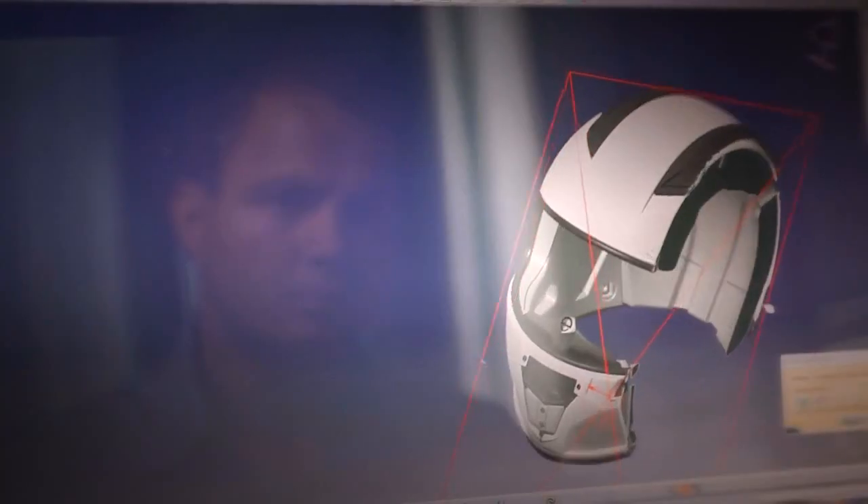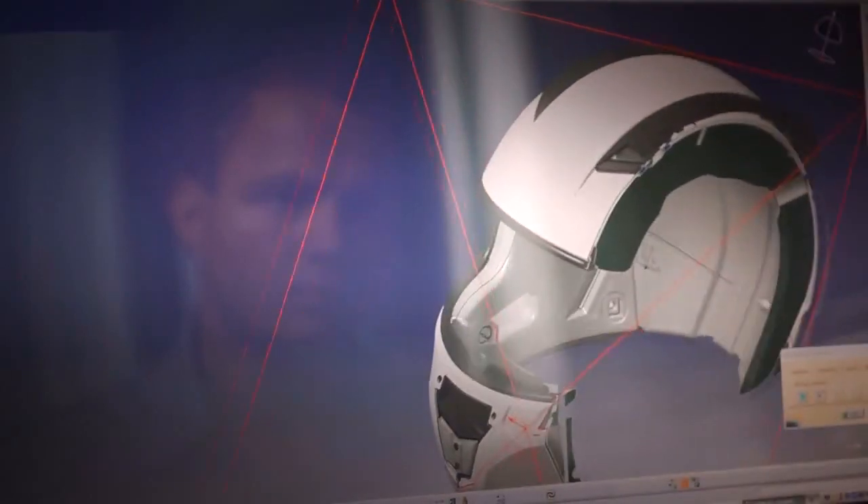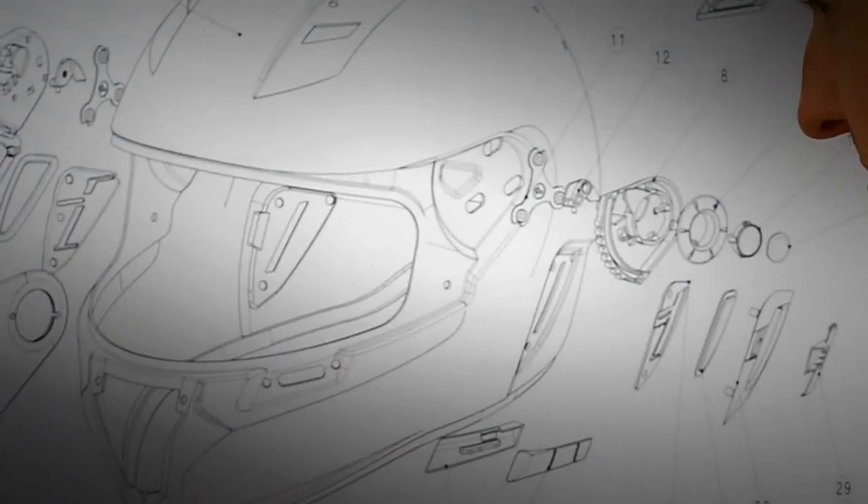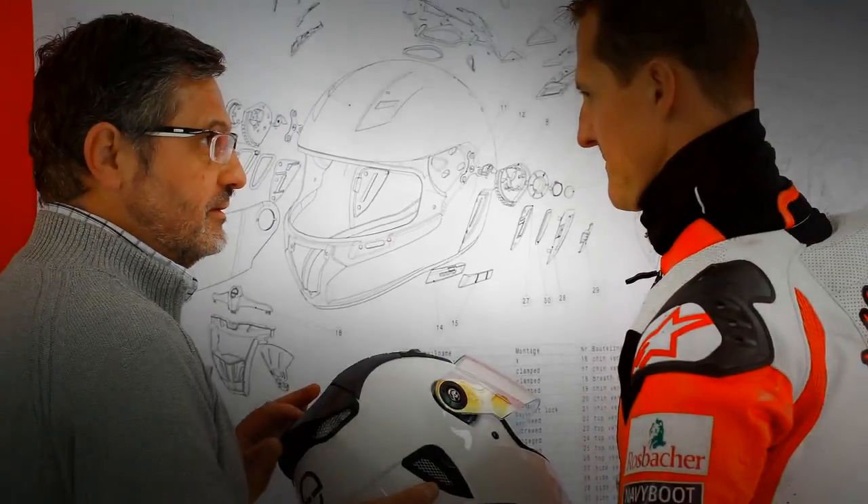We want the best helmets in the world for the best drivers in the world. This was the vision driving our development team when they started work in 2000 in the Premier League of Motorsport. With us right from the start: Michael Schumacher.